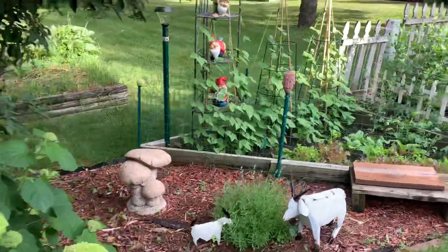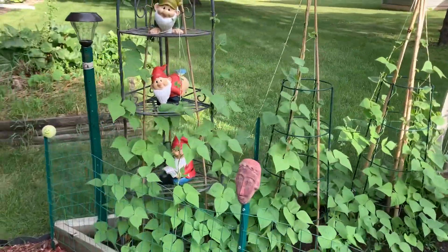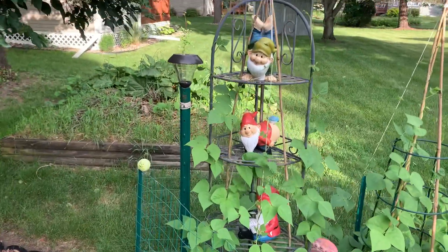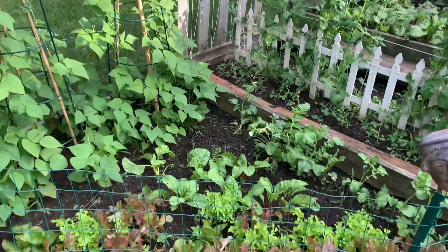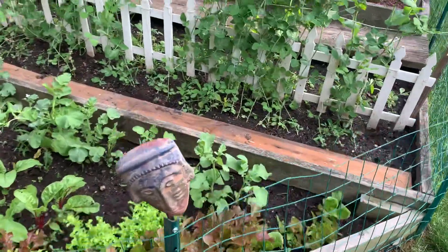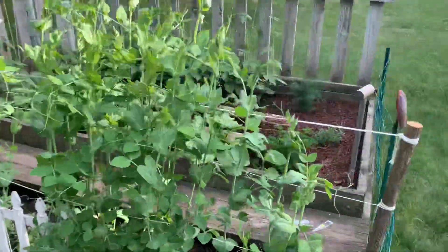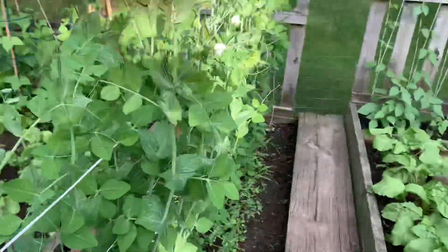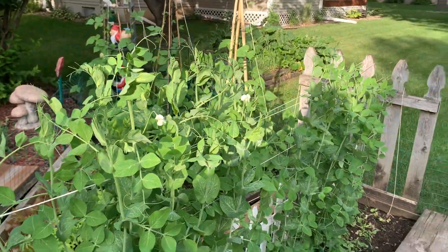The vegetable garden is coming along. Look at the green beans starting to climb — pretty much starting to cover the gnomes. My lettuce: I'm down to cutting rather than thinning. Radishes. And look at this — I've got blossoms. There are my first pea blossoms, so those will be great.